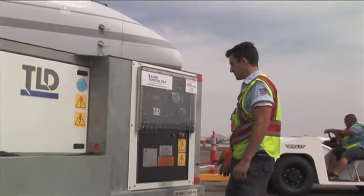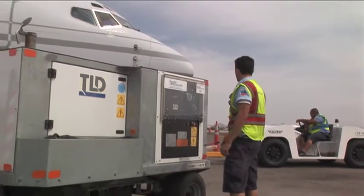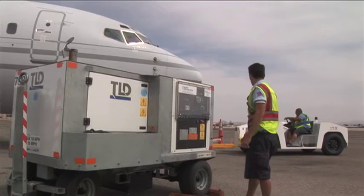Whether you're operating a King Air or an A380, we have a TLD unit to meet your power needs.